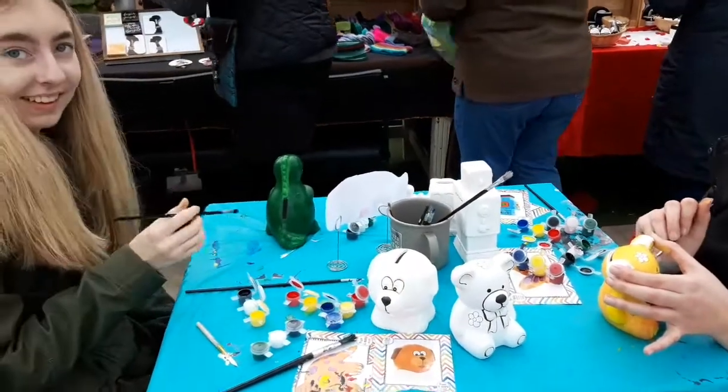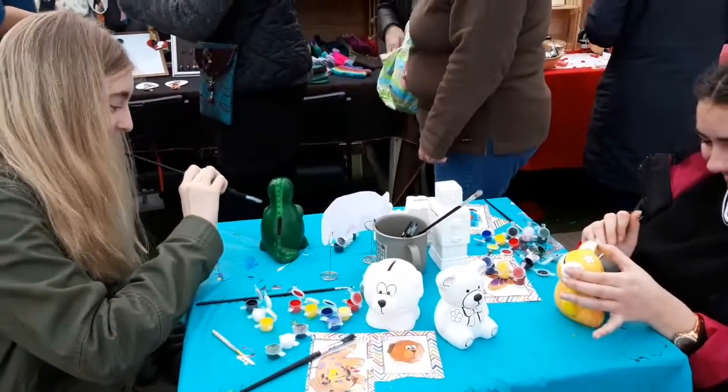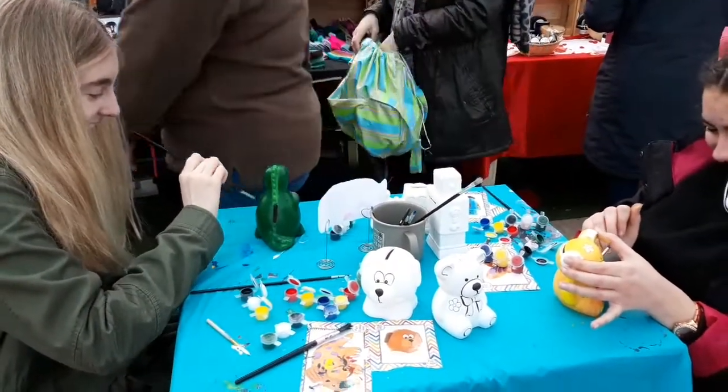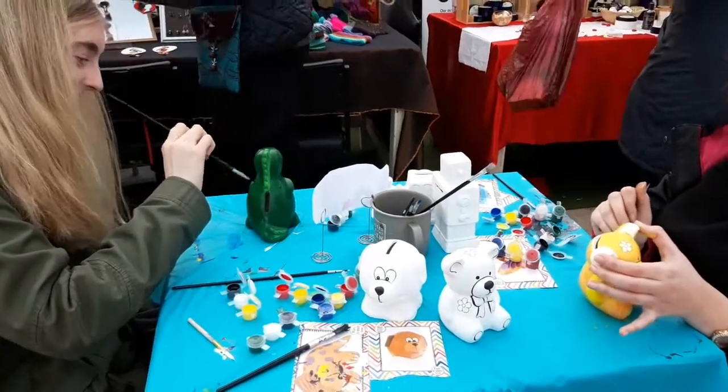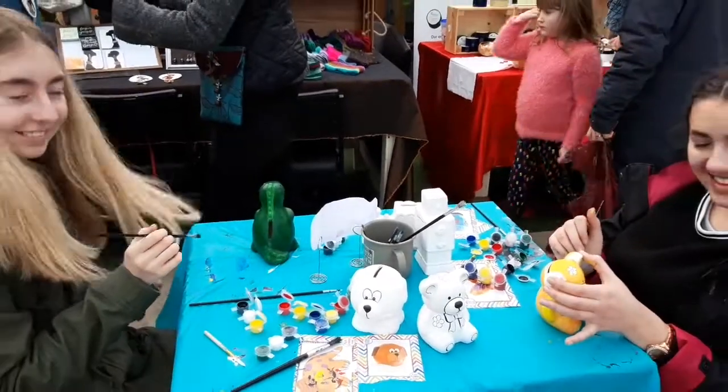Hello there. We've got painting your own money banks. Wonderful. Always nice to have an outlet for our creativity, isn't it? Yeah.